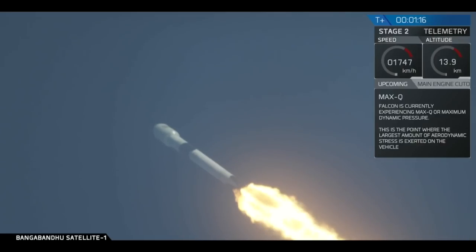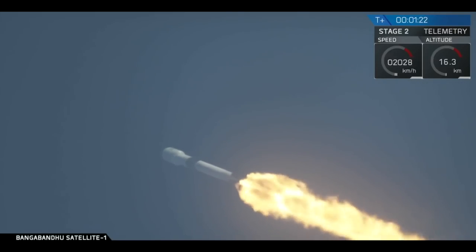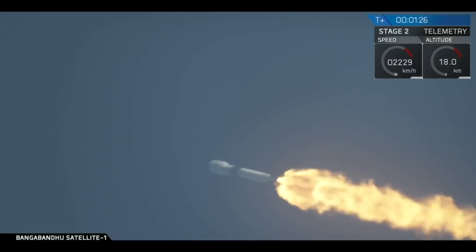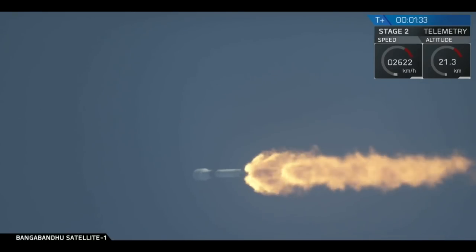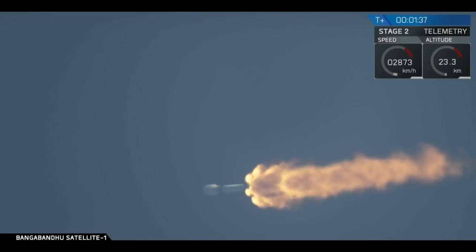Vehicle is experiencing maximum dynamic pressure. We've successfully achieved that major milestone of every rocket launch. We're actually decreasing the thrust in our engines a little bit around the time of max Q to minimize some of those forces.